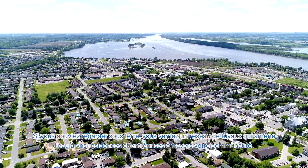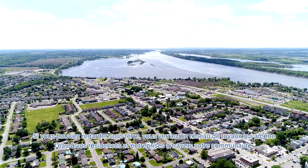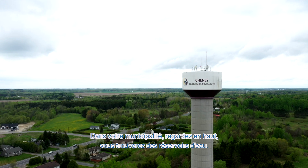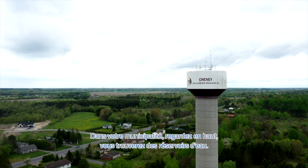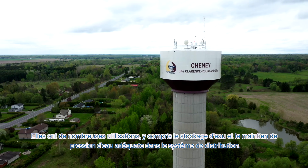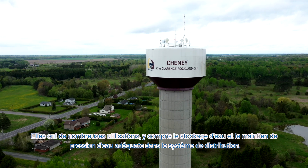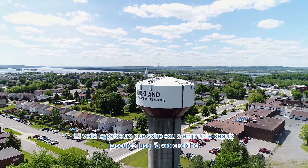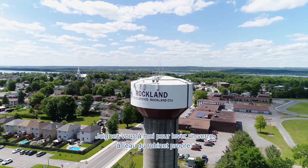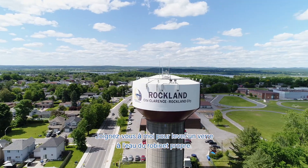If you could look underground, you would see a network of pipes that takes water to your residences and businesses throughout your community. In your municipality, look up — you'll find water towers. They have many uses, including water storage and ensuring proper water pressure in the distribution system. And that's the journey your water has taken right from the source to your tap. Join us in raising a glass to clean, safe tap water. Bottoms up!